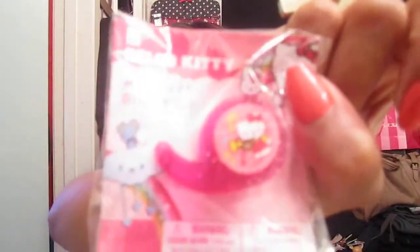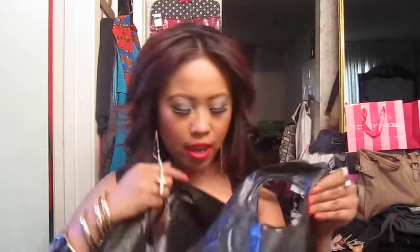I found Hello Kitty duct tape — isn't that so cute? I bought a bunch of Hello Kitty stuff, including a little cute tape I'm going to use for school, and I think this one's a washcloth, which is really cute. I also got an eraser, a pen, pencils, and another eraser.